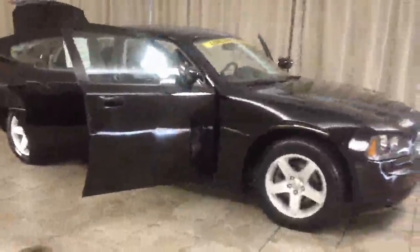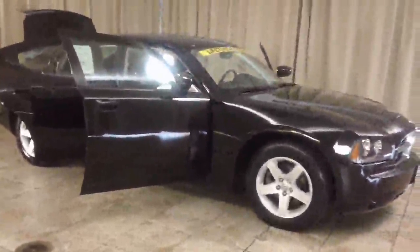Again, this is a 2010 Dodge Charger and you can find it at Casper Chrysler Dodge and Jeep in Sandusky, Ohio.